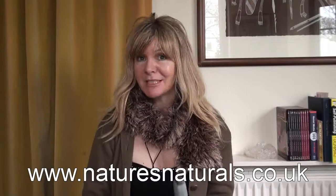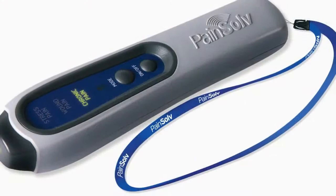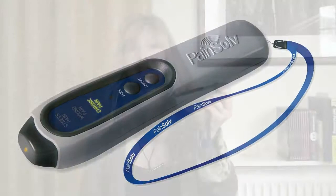The first thing I'm going to tell you about is this unique medical device for natural pain relief. It's the most powerful handheld device available anywhere in the world. It's called the Pain Solve — a nerve and muscle stimulator medical device.